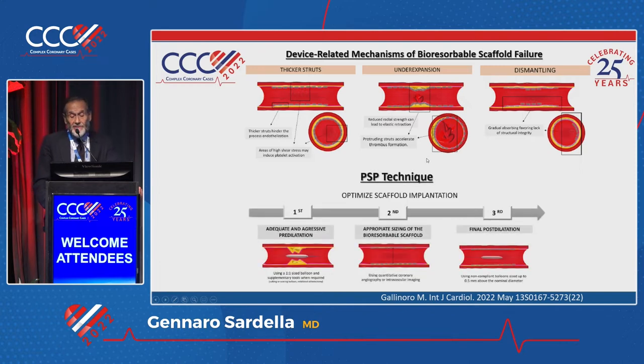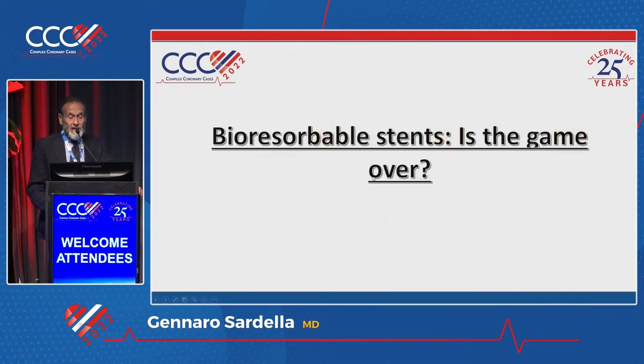For this reason, they hypothesized some device-related mechanisms of failure: thicker struts, under-expansion, and dismantling. They also hypothesized a particular technique called PSP — in terms of pre-dilatation, optimal sizing, and post-dilatation of the stent. But the question is: bioresorbable stents — is the game over?